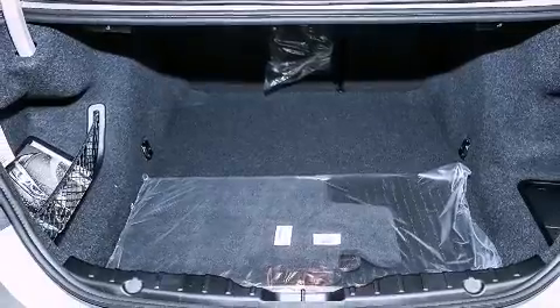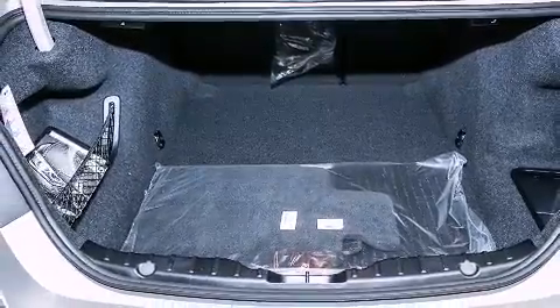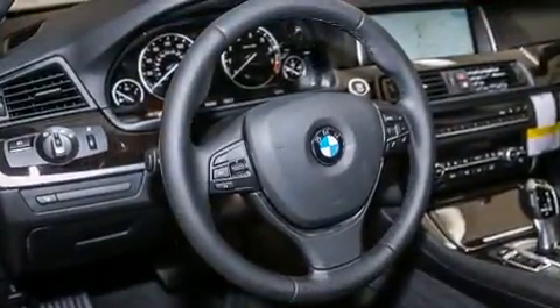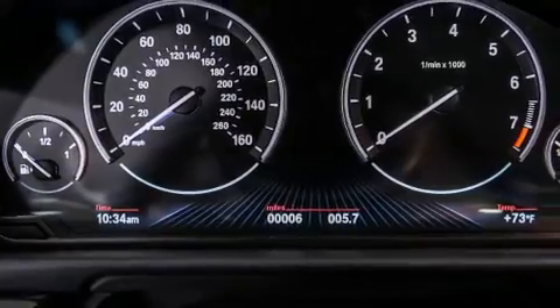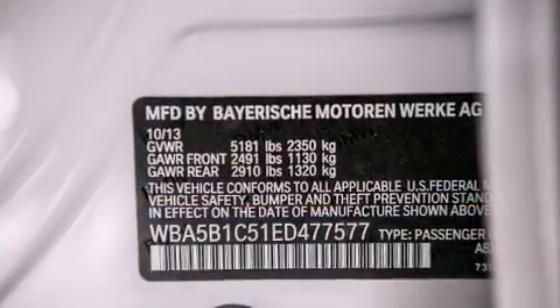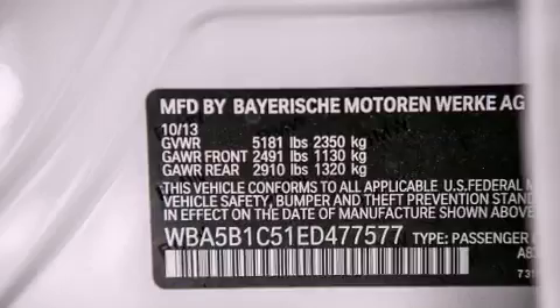Its top features and packages include the premium package, the driver assistance package, a navigation system, a rear view camera, comfort access, a power moonroof, heated seats, satellite radio, luxury line trim, and high-intensity discharge headlights.